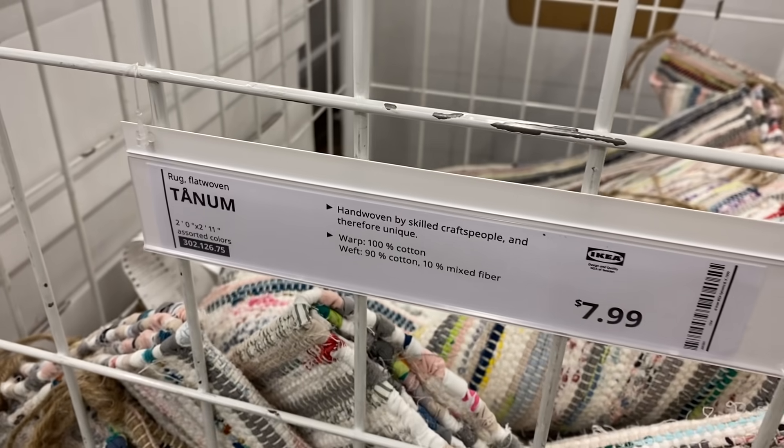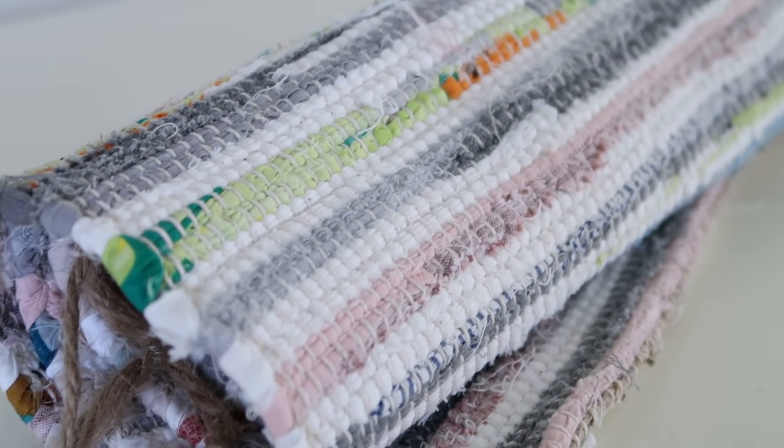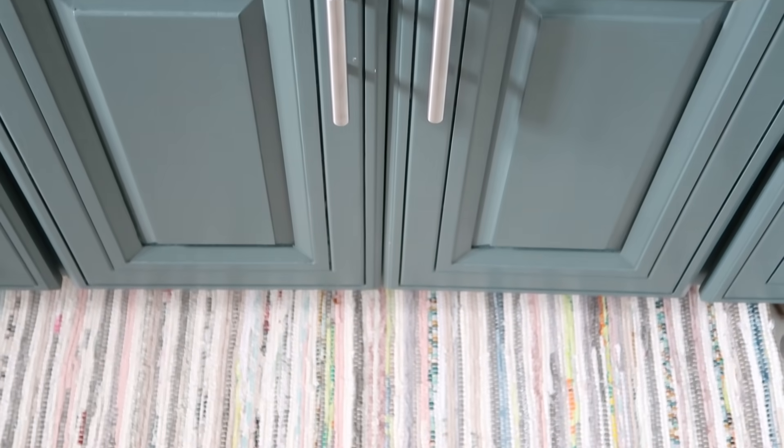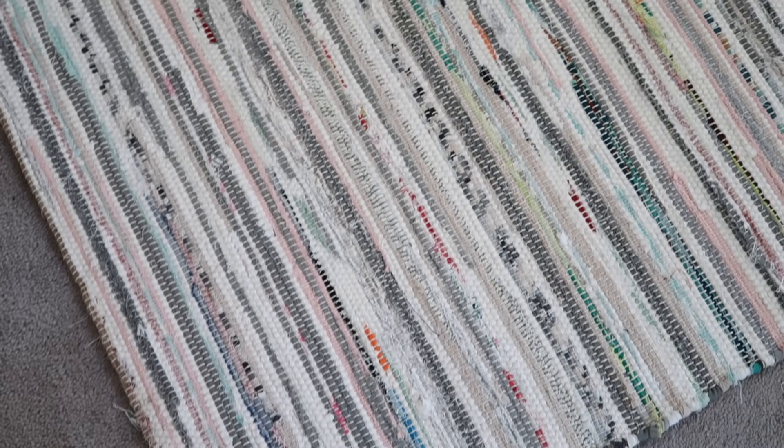Each rug has these little tassels on the end, which adds a really cute touch, and each rug is only $7.99. If you're looking for a small rug for your kitchen, bathroom, bedroom, or even just to hang on the wall as a pretty tapestry, the TANUM rug is definitely something you should consider. It's kind of different and unexpected, but that's what makes it super special.